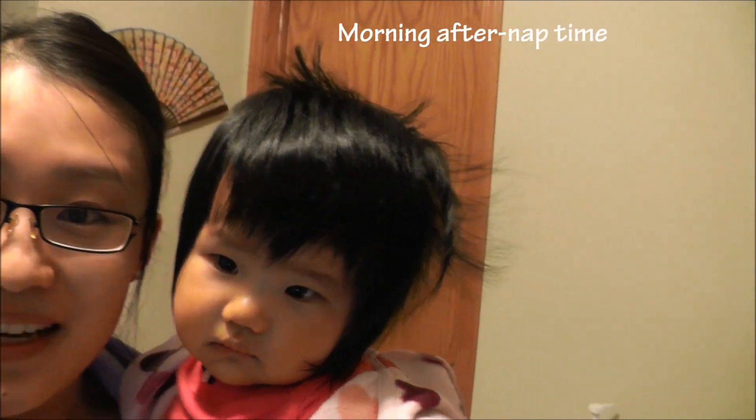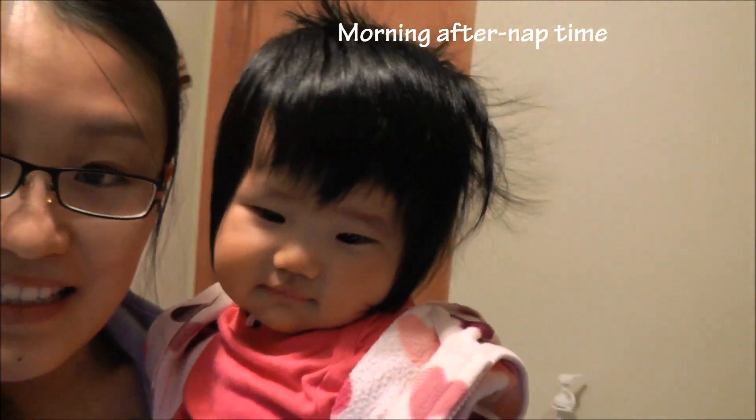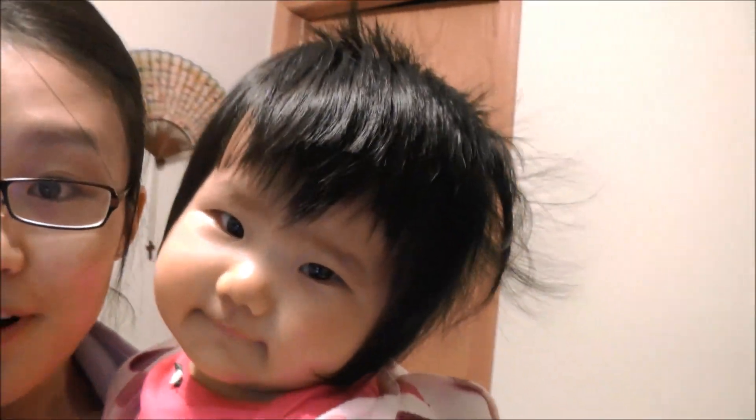Here's Alina, and she just woke up. Look at her messy hair. You want to say hello to the camera, Alina? Say hi! Look at my hair all messy. See the back? Because she's been crying.